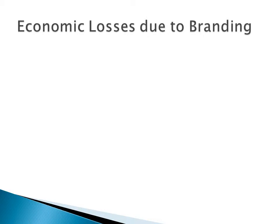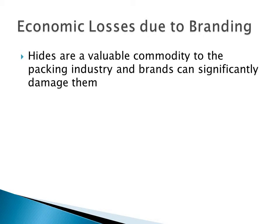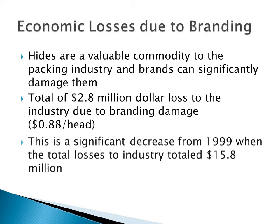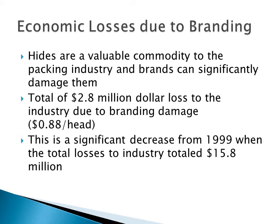Where did the economic losses come from due to branding? Hides are actually a valuable commodity to the packing industry and brands can significantly damage them. The estimate is that a total of $2.8 million was lost to the industry due to branding damage, which translates to $0.88 a head when spread across all cattle through the packing plants. This is a significant decrease from 1999, when total losses to the industry totaled closer to $15.8 million. So we've done a good job of decreasing the prevalence of brands.